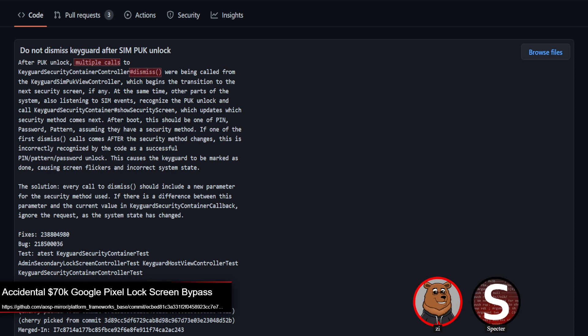The race itself was actually in the multiple calls to dismiss — it wasn't in dismiss itself, but in the fact that the PUK view controller would call dismiss multiple times. After one of those dismisses, other parts of the system would go and update the security screen to show the lock screen. If that happened before all of the other dismiss calls were done, then it would dismiss the lock screen. That's where you get the race condition.